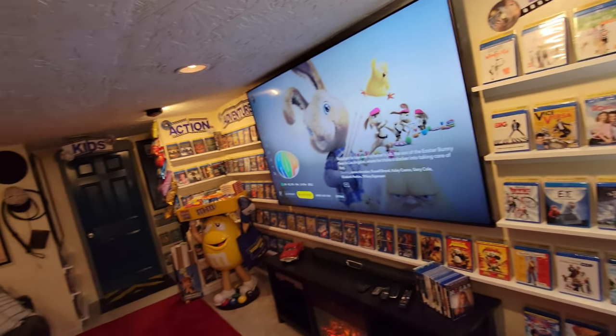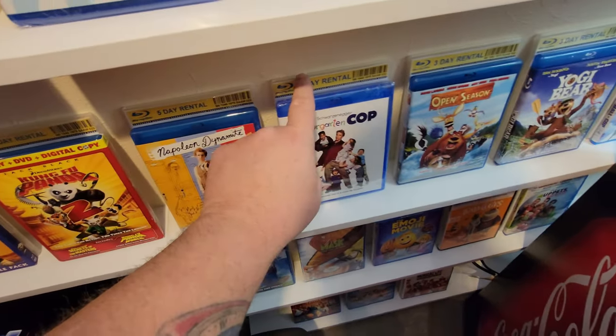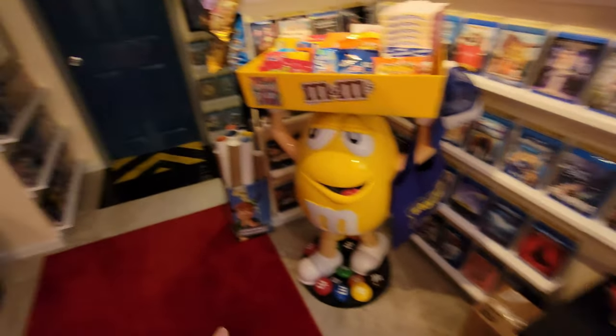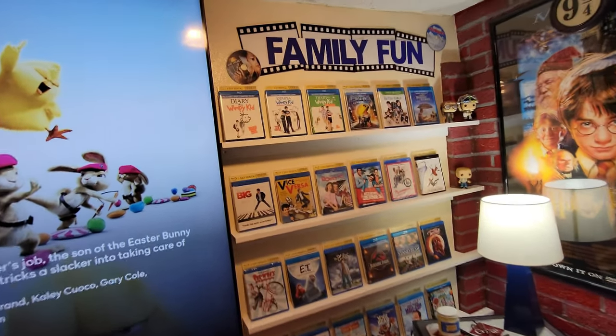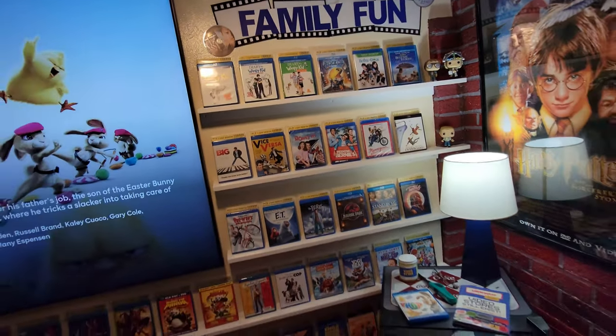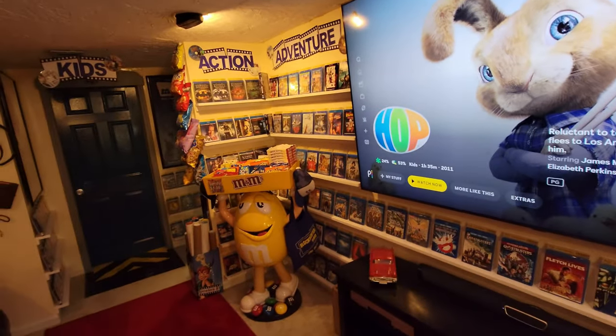Now you guys may notice something I was talking about last week — this wall over here where we used to have the giant Titanic poster. Last week I showed you all the new posters that I bought and put in frames, and I finally have them up. I've put a lot of time into this room over the past week. I finished making the rest of these little cases that go behind the Blu-rays, finished putting all the Blu-rays on the shelf. I finally finished that shelf over there, and I moved some of the videos around. I got all three of the Wimpy Kid movies and Pixels.